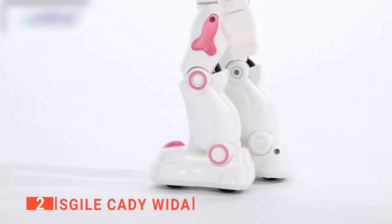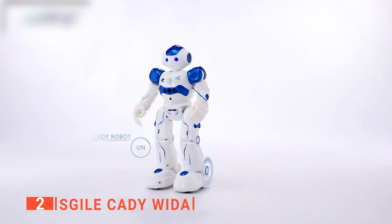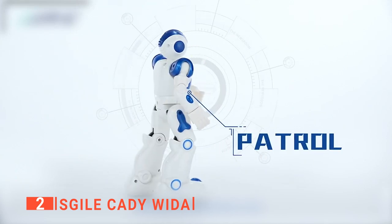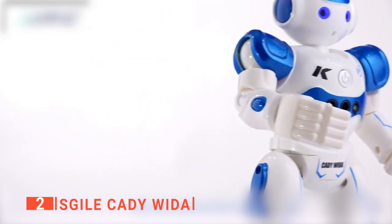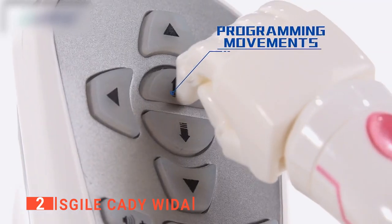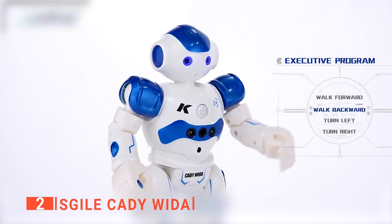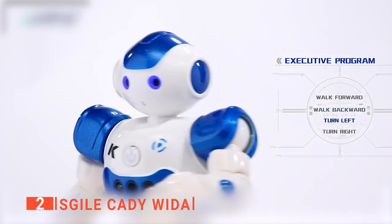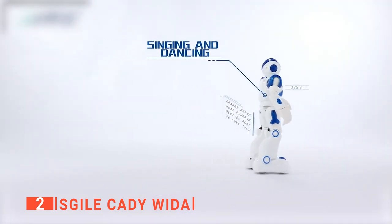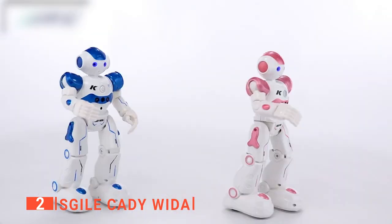Not only does this robot walk and slide, but it can also sing, dance, and speak its robot language, thus adding some fun and excitement to your kid's play. We like the intelligent programming on the patrol function, which enables the robot to move, observe, detect, and avoid an obstacle in front of it when moving. It has a single button programming function that carries out a set of actions following the command your kid selects on the remote control. In addition, it has up to 50 motion commands, enhancing your kid's imagination as they play. As an interactive toy, this product really excels and would make a great gift for any child.